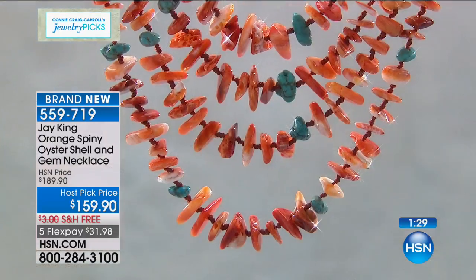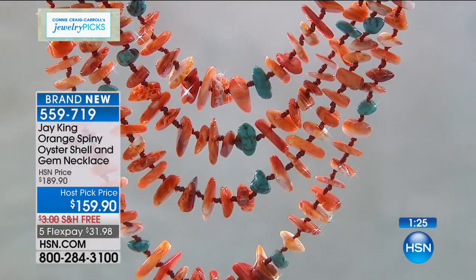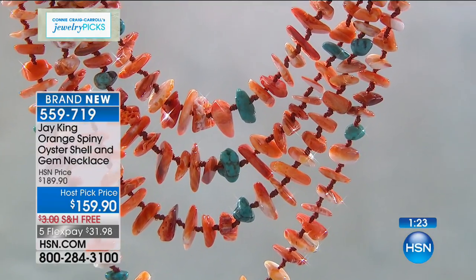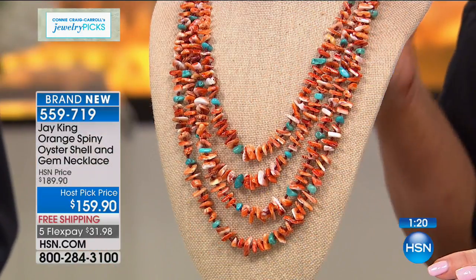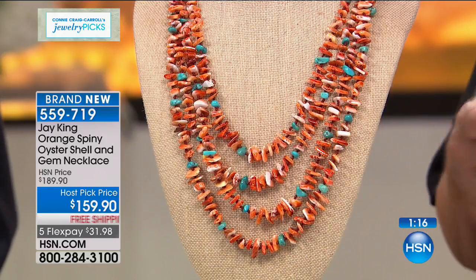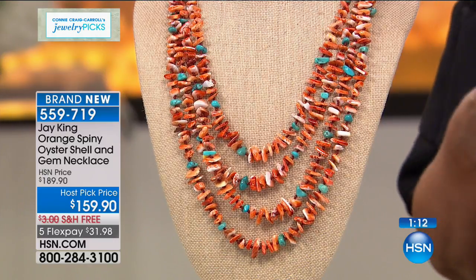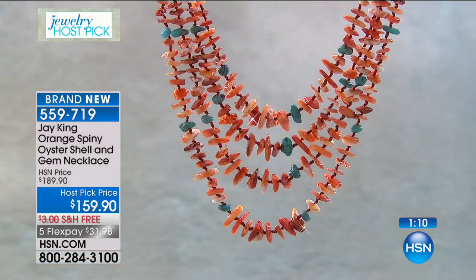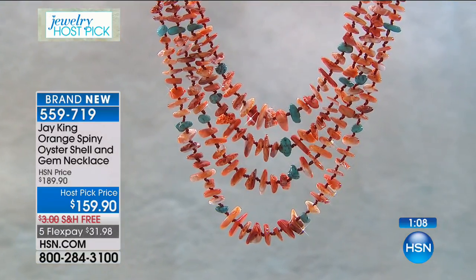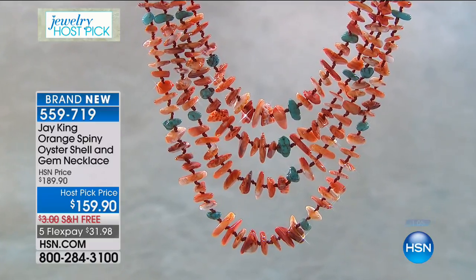When you look at it — four strands — the color, the pop of the color, and the length. Normally when we do a waterfall it's 18 and a half. This is 20 and a half with a two and three quarter inch extender. We're going to be wrapping this one up because we have so much. Jay was so nice to design so many things just for my show. And we brought back one of my favorite favorites at the best price we have done.